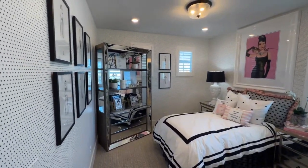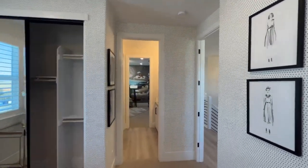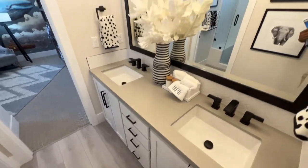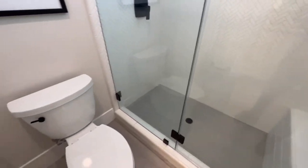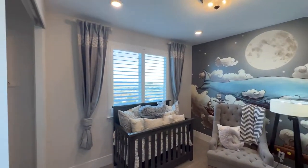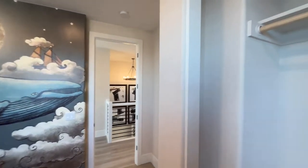Next bedroom — wow, this is an amazing design. You've also got your jack-and-jill bathroom over here with a lot of tiles, same tiles here, and a separate bathroom shower. I like that they have a seat in the shower too. I do like this accent wall.